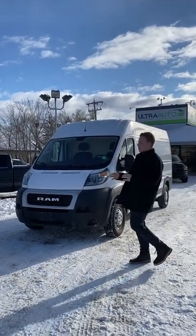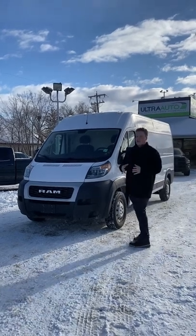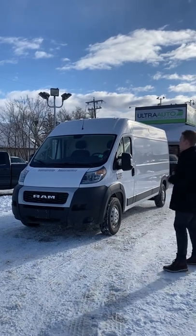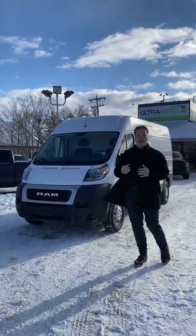Hey guys, Max from Altra Auto here today with a fresh piece on the inventory. 2020 Ram 2500 ProMaster Sprinter Van. This one comes to you in the high roof, 136 wheelbase configuration. Fantastic van, can do a very wide variety of things.